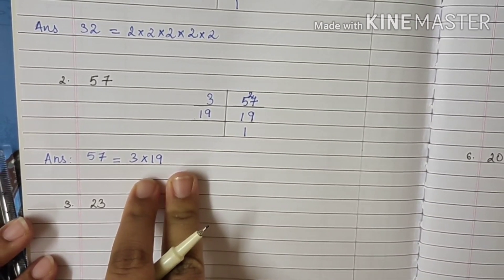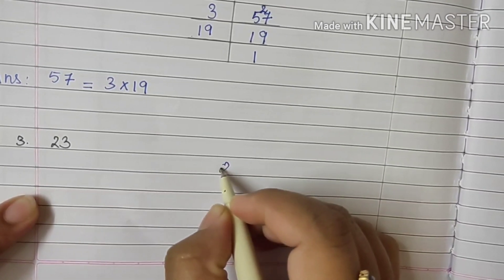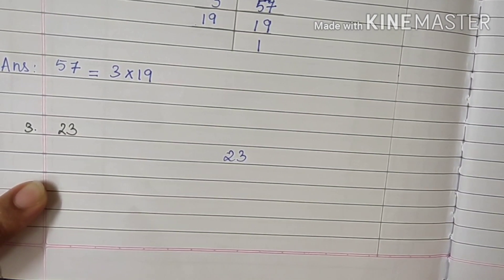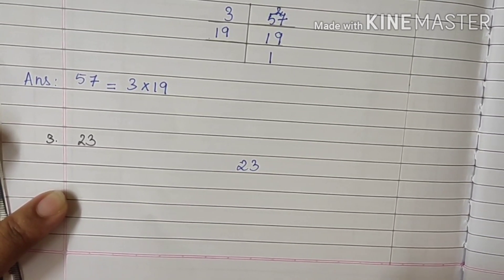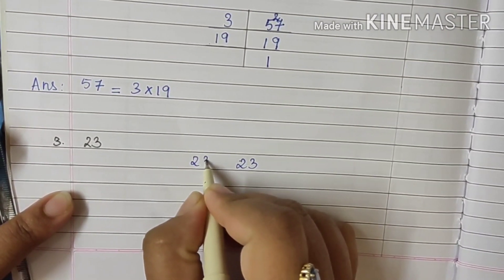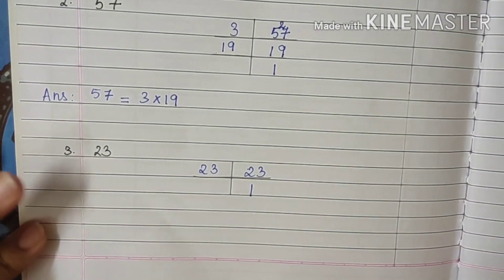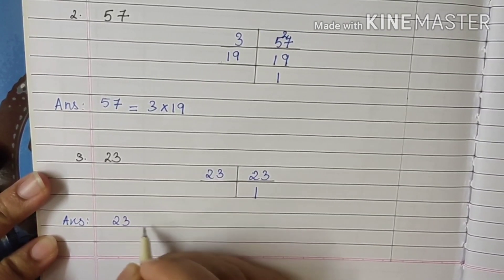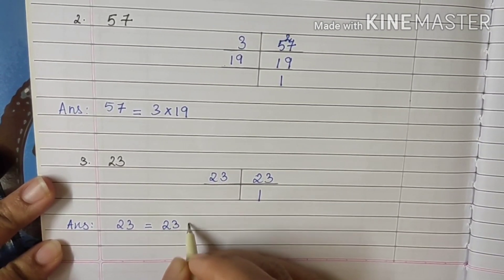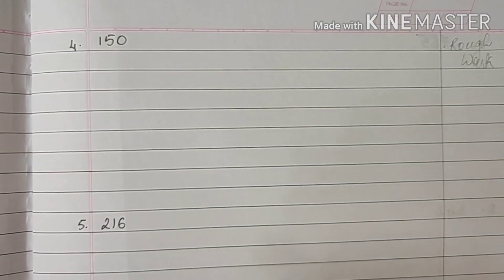So 3 and 19 are both prime numbers. Moving forward to sum number 3: the sum says 23. If you remember the list I showed you in the previous video, you will see that 23 is a prime number. So it is not divisible by any other number other than 1 and itself. So we write the answer straight away: 23 is equal to 23, or you can write 23 × 1. Either is correct.